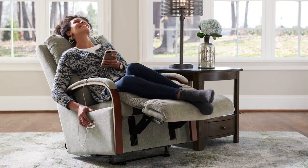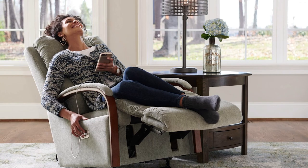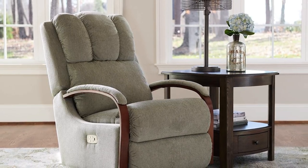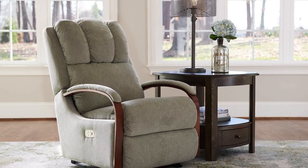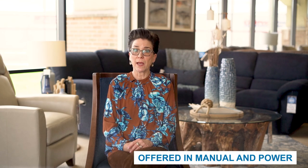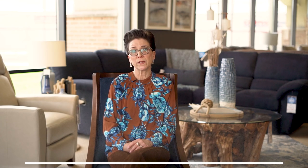Designed for smaller rooms, the Harbour Town recliner gives you the comfort of a recliner with a lighter silhouette and sleek, stylish frame. It features a channeled stitch back, a cushioned headrest, and bent wood arms topped with pillow-like padding. The Harbour Town recliner is offered as a wall recliner, rocking recliner, and gliding recliner, and can be upgraded to power. The Harbour Town recliner is perfect for those between the heights of 5'2 and 5'9.